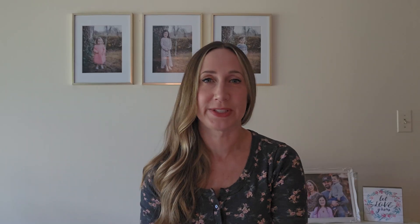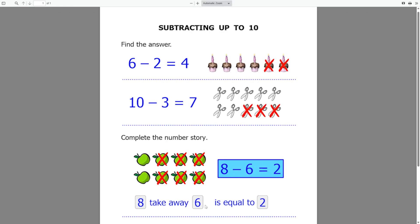This free trial gives you access to the first lesson in each topic, so it's a really great way to try the program before making a purchase. The lessons on CTC Math are very straightforward — nothing flashy or entertaining, but very good at explaining the math concepts. You can also download a PDF to go along with the lesson videos.